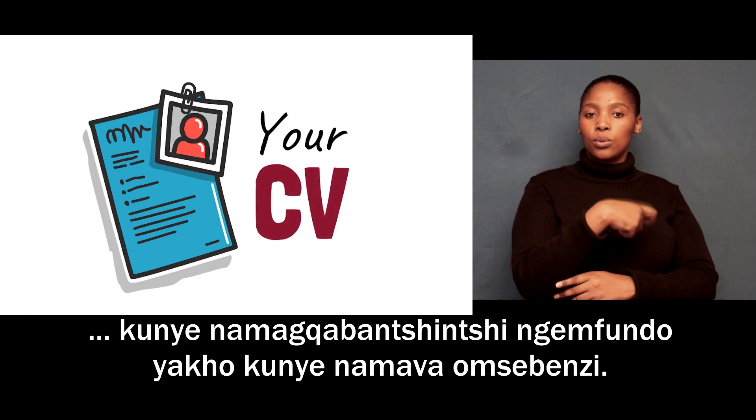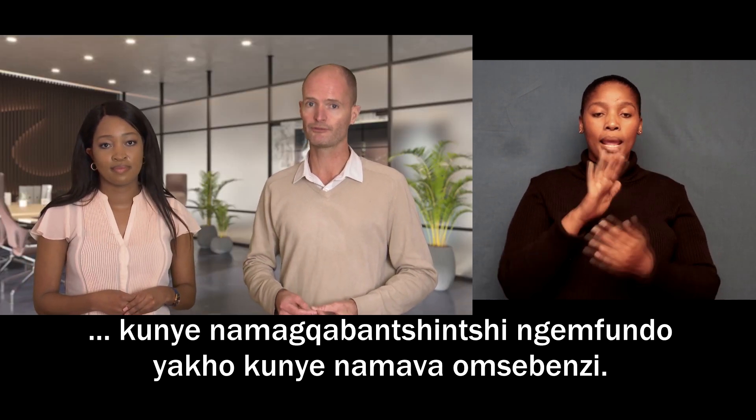Finally, but most importantly, your CV. This document gives your personal contact details as well as a brief outline of your educational and work experience.